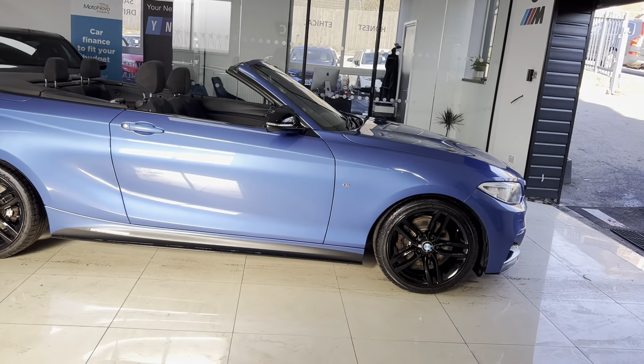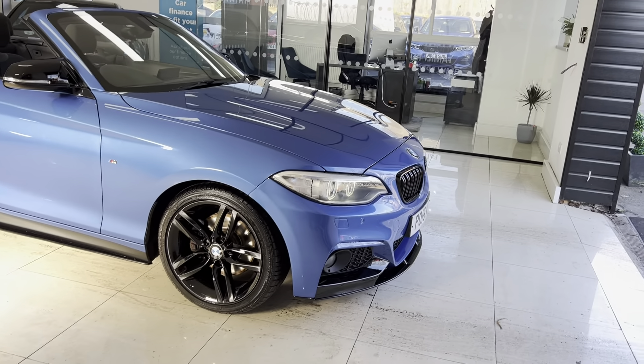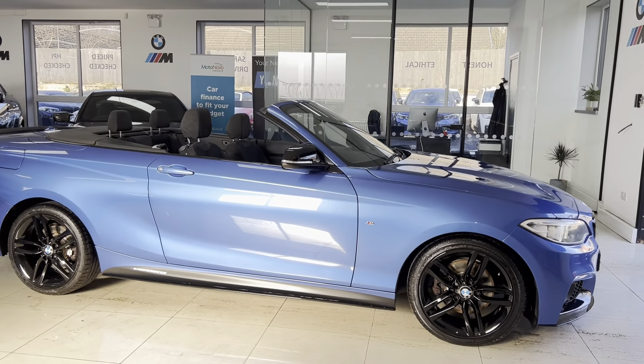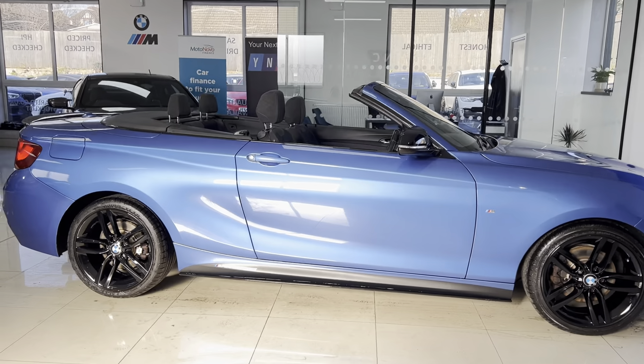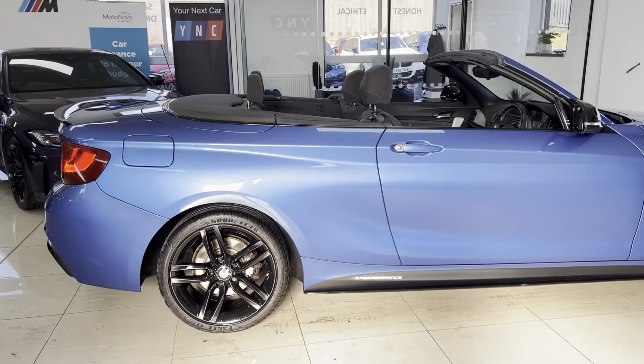On this convertible 2 Series, we've got the 18-inch M Sport alloys which have been refinished in high gloss black, along with the front splitter and matching gloss black kidney grills. We've also got the side vinyls, side sill extensions, Y&C and performance decals, aero mirror caps, rear spoiler, and rear diffuser.